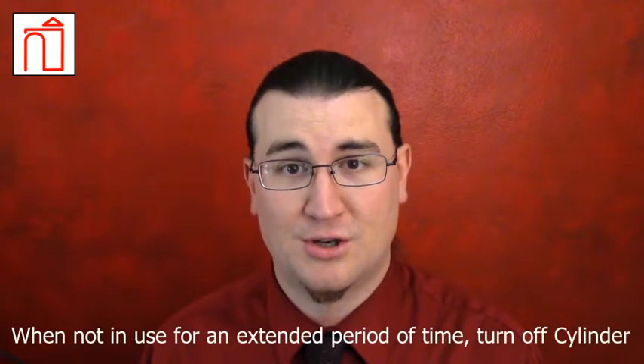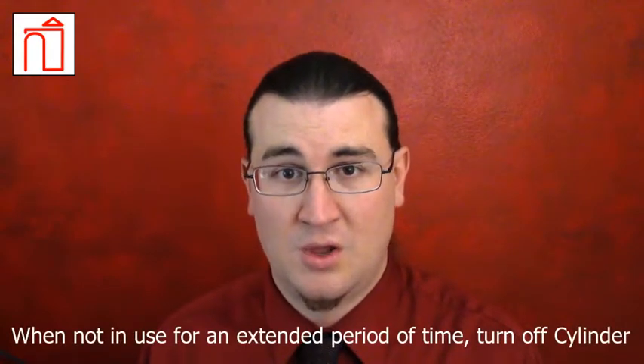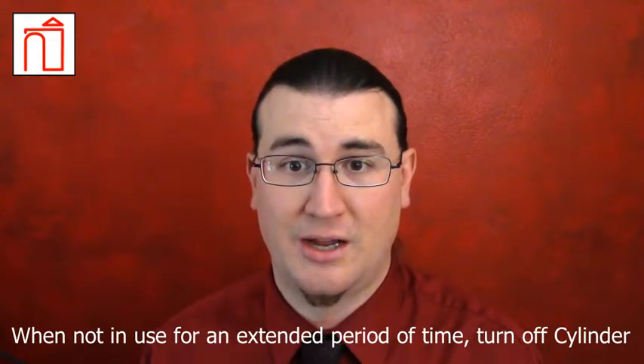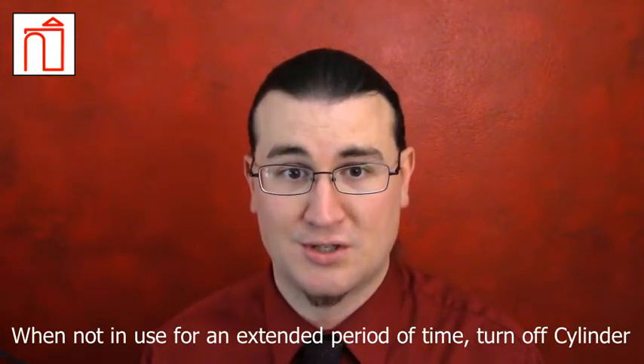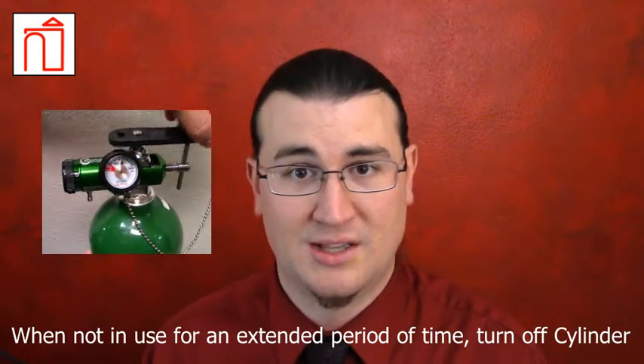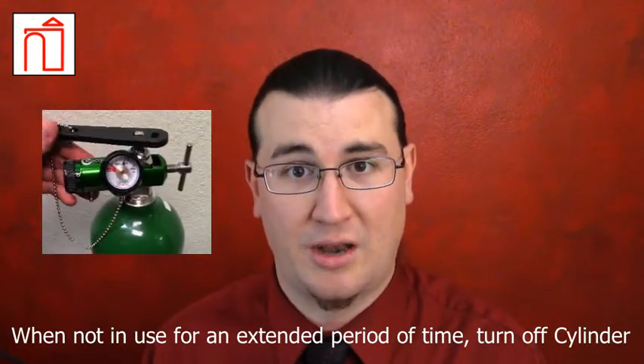When not in use for an extended period of time, such as overnight, or for those tanks used in crash carts, turn off the cylinder at the valve using the cylinder wrench. This will safeguard against 99.9% of loss.